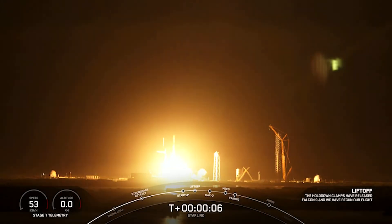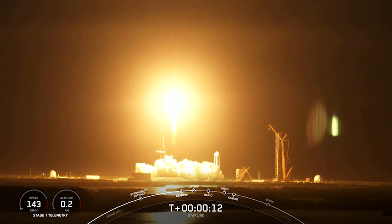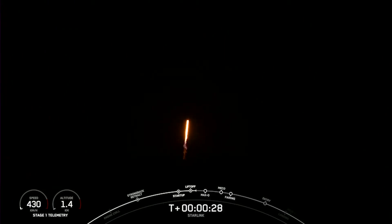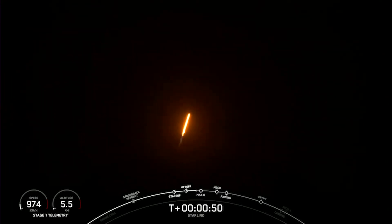Go Blue Walker 3, go Starlink. Vehicle is pitching downrange. Stage 1 propulsion is nominal. What you are seeing on your screen is Falcon 9 accelerating — we are accelerating AST Space Mobile's Blue Walker 3 and our Starlink satellites into space.